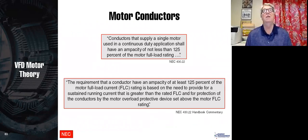Motor conductors for the NEC: conductors going from the drive to the motor need to be sized at 125% for low voltage, but can be sized at 100% for medium voltage. Conductors from the utility to the drive need to be sized at 125% for both medium and low voltage.